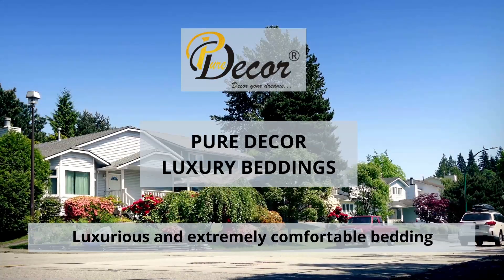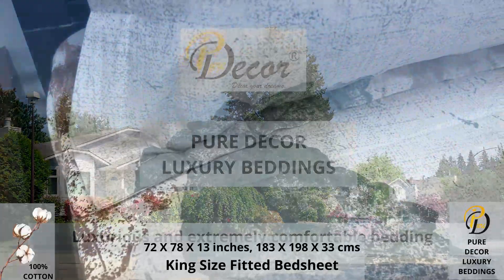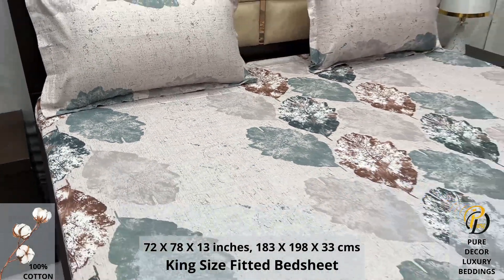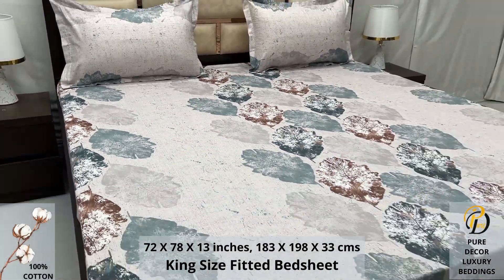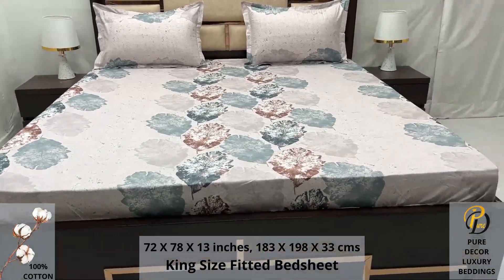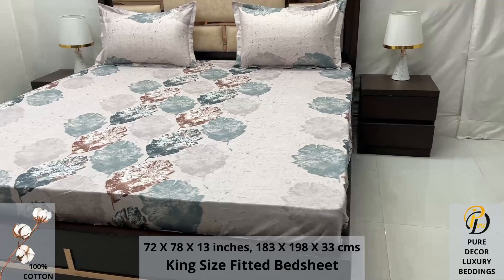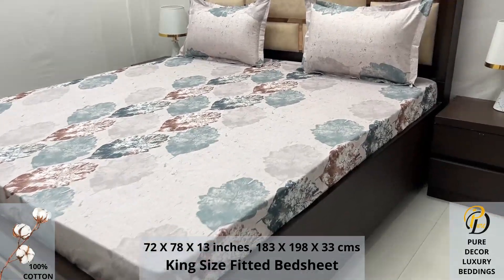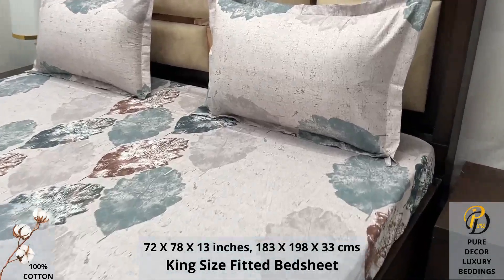Welcome to the world of Pure Decor bedding collections. A hundred percent pure cotton king size bed sheet along with two pillow covers tucks under the mattress of your bed easily and comfortably. High thread count and super fine finish makes it a perfect choice for your bed. We undergo stringent quality checks to ensure vibrant and non-bleeding colors.